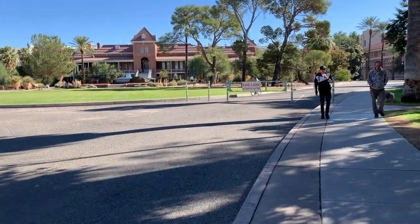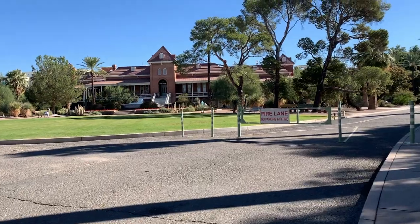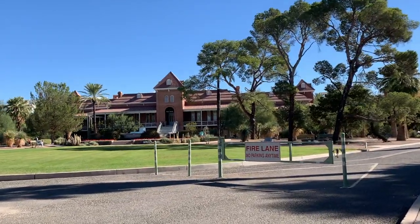Hi everyone, my name is Marie. I'm an international student from Norway, and I'm a senior, and today I'm going to take you on a tour of the University of Arizona campus.